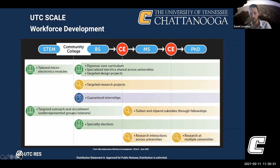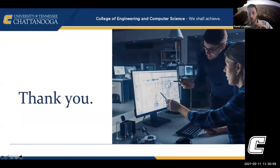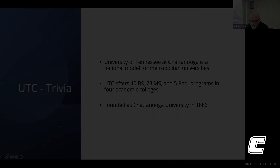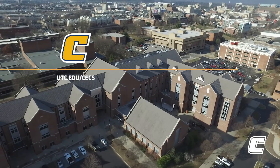These projects funnel into our graduate program, which is funded by sponsored research from the government. This final slide summarizes what's available as part of the radiation effects and reliability studies in the electrical engineering department at UTC. Thank you for your attention, and if anybody has any questions, feel free to ask or reach out to me directly. I'm happy to answer your questions.